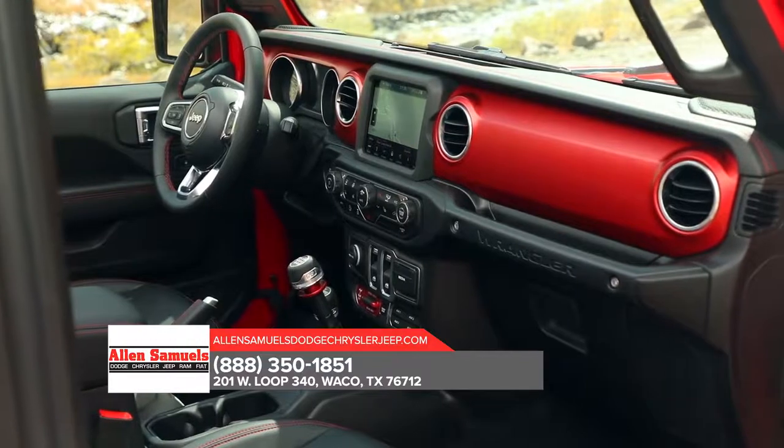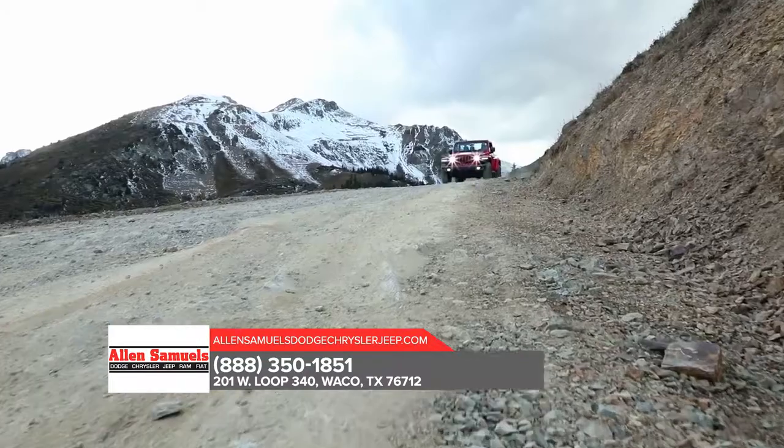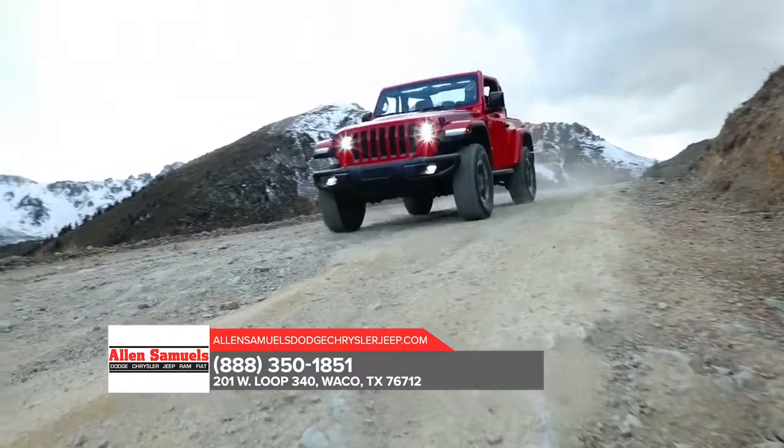No matter what bumps in the road come up, you can drive easy knowing that the 2019 Jeep Wrangler is here to keep you safe while traveling.